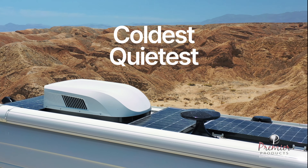When you're visiting those hot and humid locales in your RV, you want an AC unit you can depend on to keep things cool. That's why experienced RV enthusiasts choose EcoCool, exclusively distributed by Premier Products.